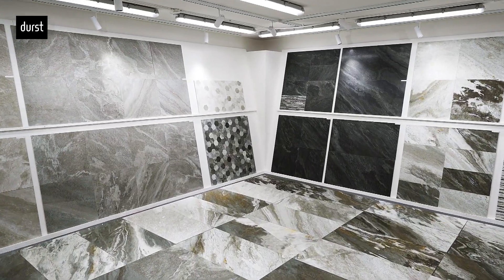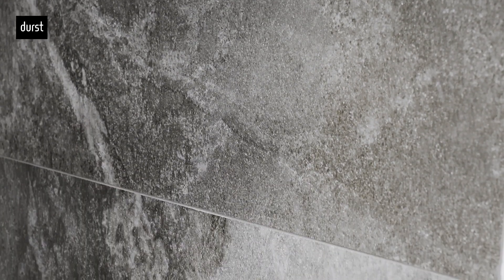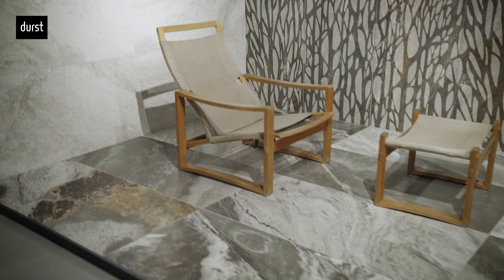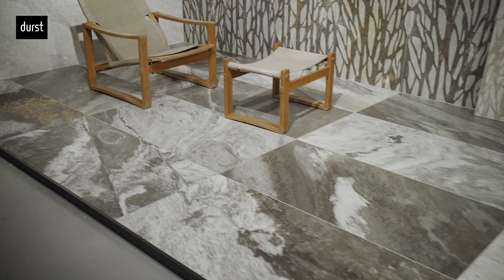We started from a quartzite — a quartzite from an Italian quarry that is being exhausted — and from this quartzite we developed Evoluta in its first color, which is the Cosmopolitan color. After that, we declined this stone into four colors. We produce this material in three formats: 60x120, 60x60, and 30x60, and in three finishes.